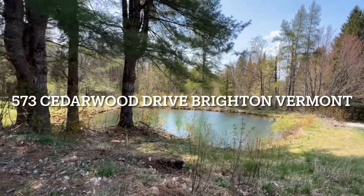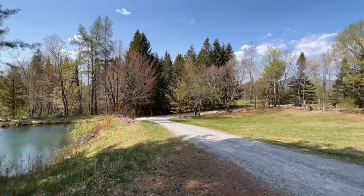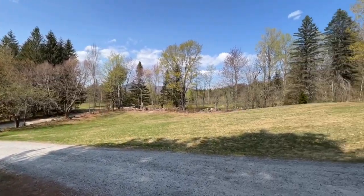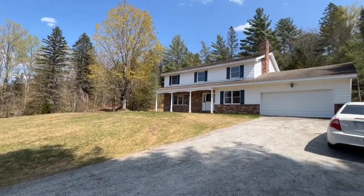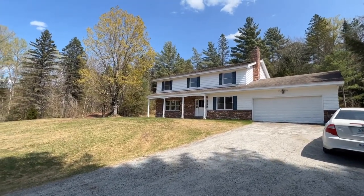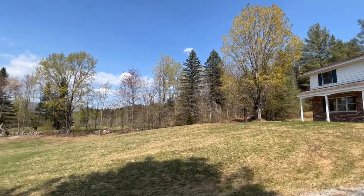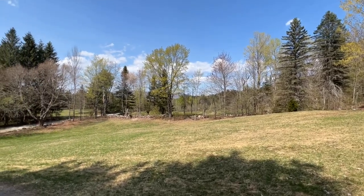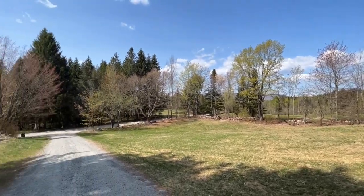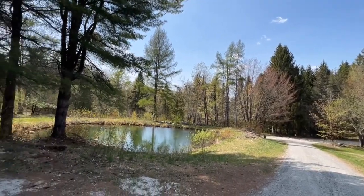Hey everyone, Nick McClure here, Century 21 Farm and Forest. I'm here in Island Pond, also known as Brighton, Vermont, to show you this colonial style house. We've got five bedrooms, three bathrooms, and we're on over a hundred acres of land. We've got some nice open land around the house, a little field beyond the trees, some fields across the road, a nice stand of spruce, and we've got this lovely pond.